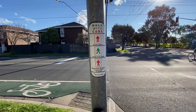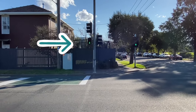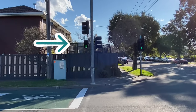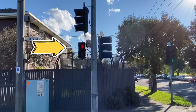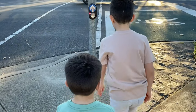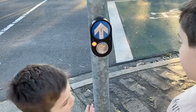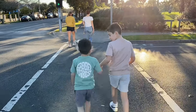You can also cross at a traffic light for pedestrians. When you see the green person, it means to cross. When you see the red person, it means do not cross. Wait for the green person to appear, then you have to stop, look, and listen for any traffic and then cross.